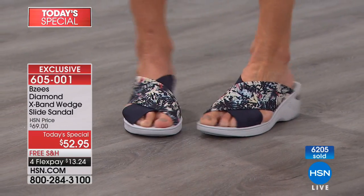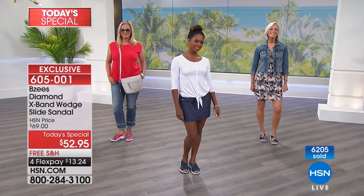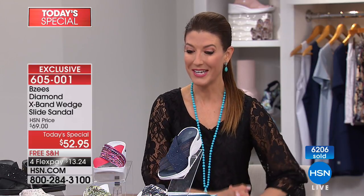We always have free shipping on all shoes all the time. Enjoy those four flexible payments — you can space out your payments over the next few months. We'll get you stepping out in style.